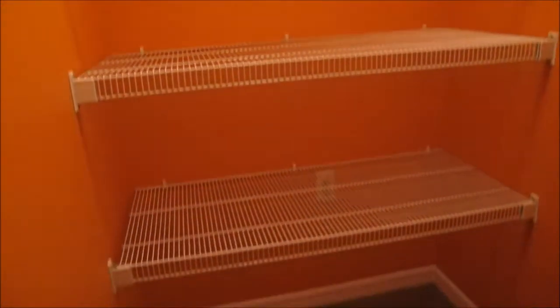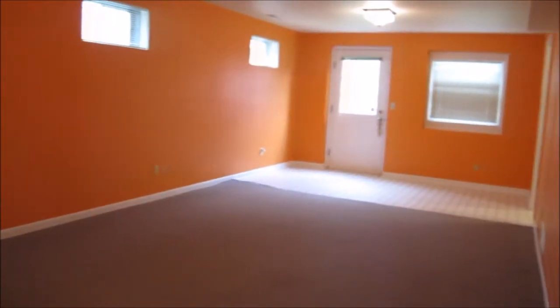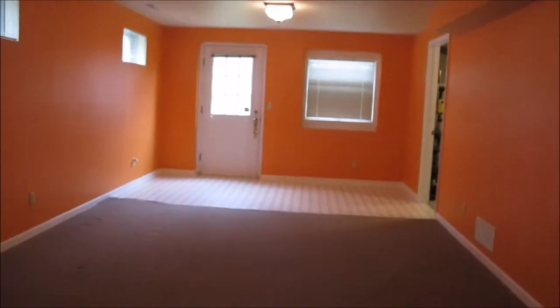There's like some storage here, and then this opens up into a nice little area and a walkout basement.